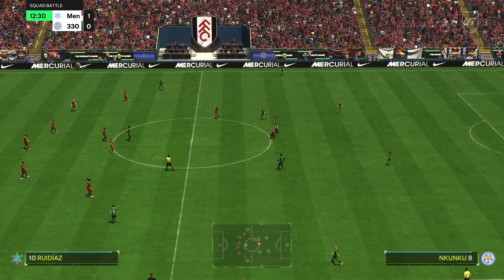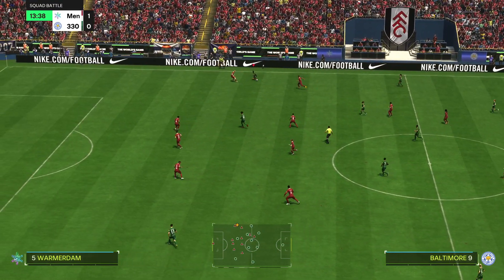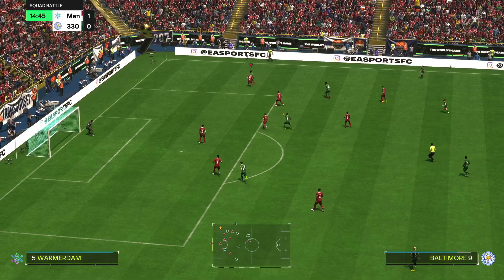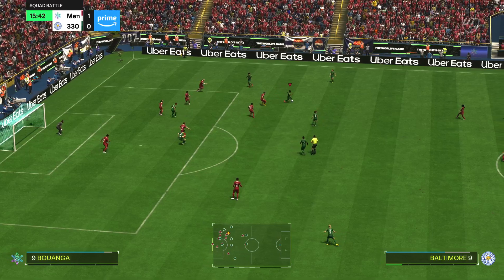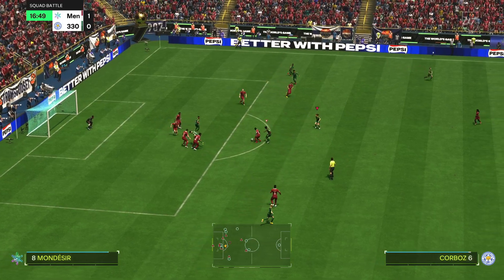1-0 it is. Let's see what happens next. Baltimore showing everyone her abilities in possession. Terrier — really good build-up, but no end product.